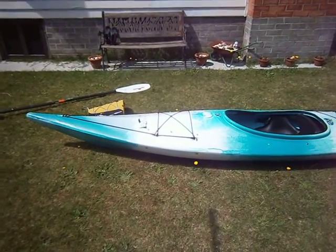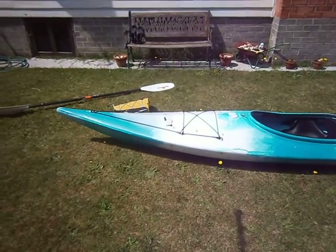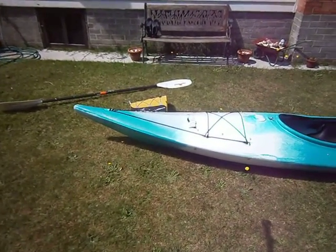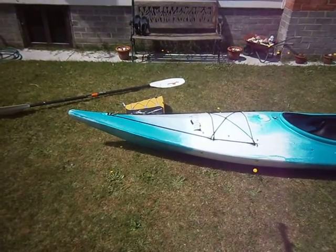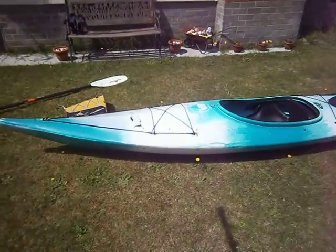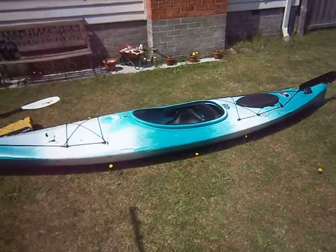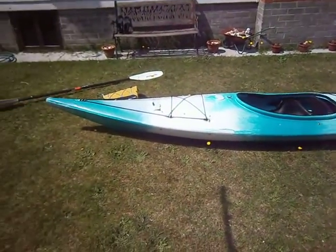Anyway, about me — I'm still a novice paddler. I've had this kayak 12 months. I'm 5 foot 10, down to 96 kilos — I was 108. This kayak is rated at 130 kg capacity, so there's still plenty of leeway for storage and whatever.